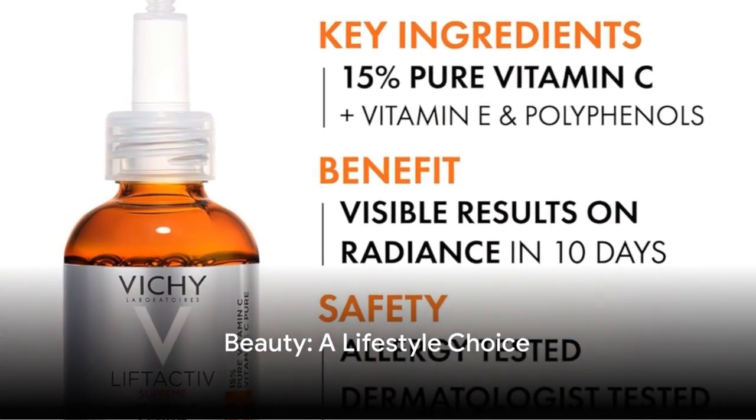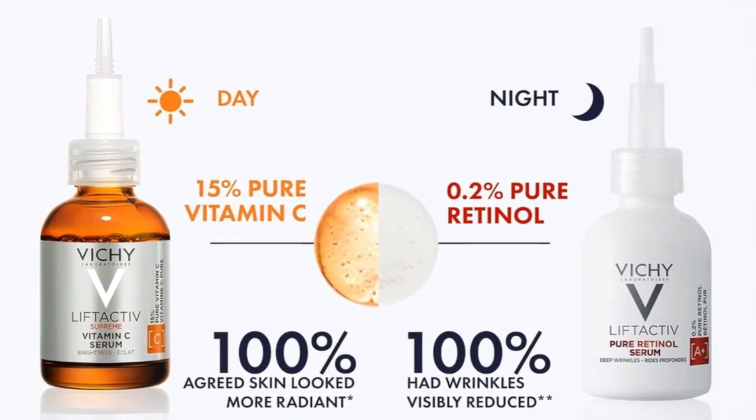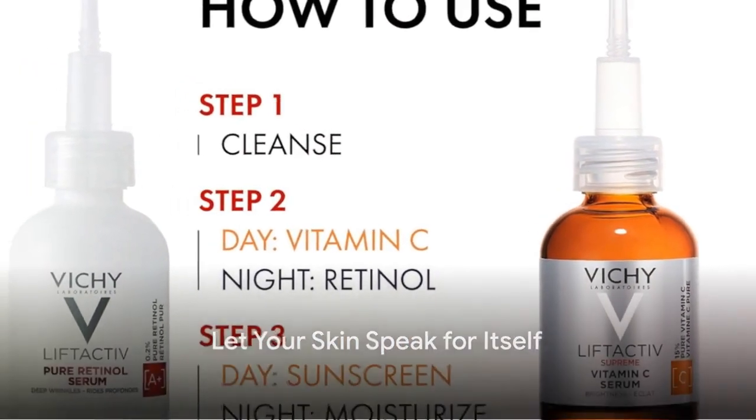Remember, beauty isn't just skin deep — it's a lifestyle. Subscribe and stay tuned for more skincare revelations. Until next time, let your skin do the talking.